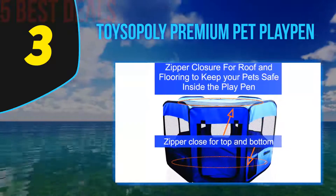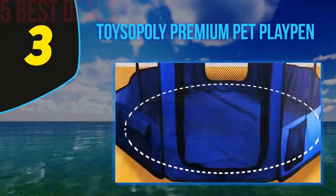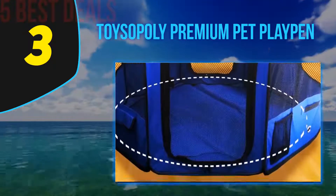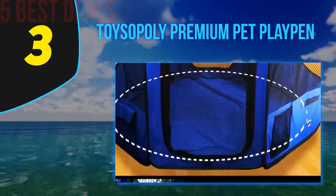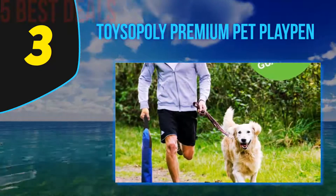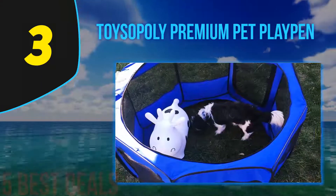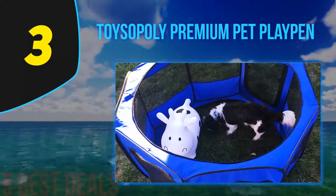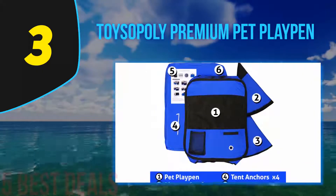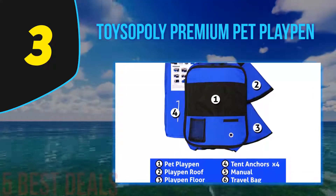A unique thing about its design is the large and spacious area which your bunny will love. To make it more comfortable, you can personalize it with items such as blankets, comforters, and chew toys. The steel frame around the cage makes it secure and sturdy. The size is perfect for small to medium size rabbits, and you can place more than one rabbit inside. It is also easy to transport — you can quickly fold it as it is very lightweight and portable. The zippers at the top and side allow you to get inside the cage.